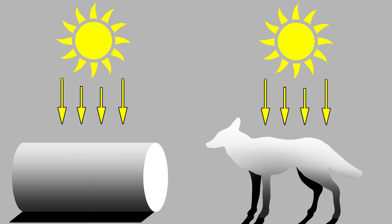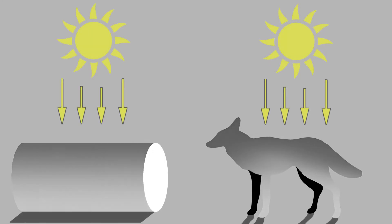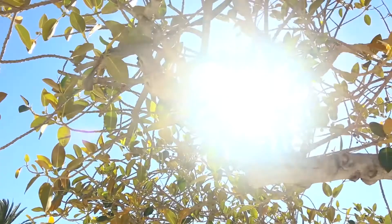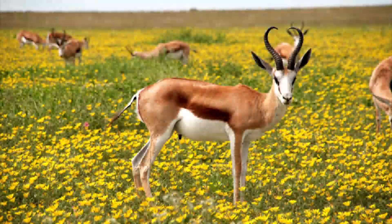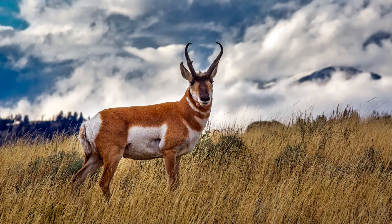Countershading works because in the daytime sunlight comes from above, meaning that the top surface of an object is illuminated while the underside is shadowed. Our brains are able to recognise things as three-dimensional objects by seeing this. In countershaded animals, the top surface is darker and the lower surface is lighter, which evens out the effect of shadowing, so countershaded animals appear less three-dimensional — a benefit for both predators and prey.